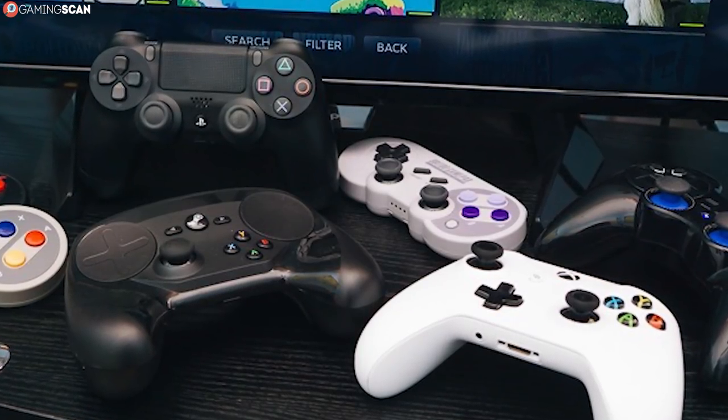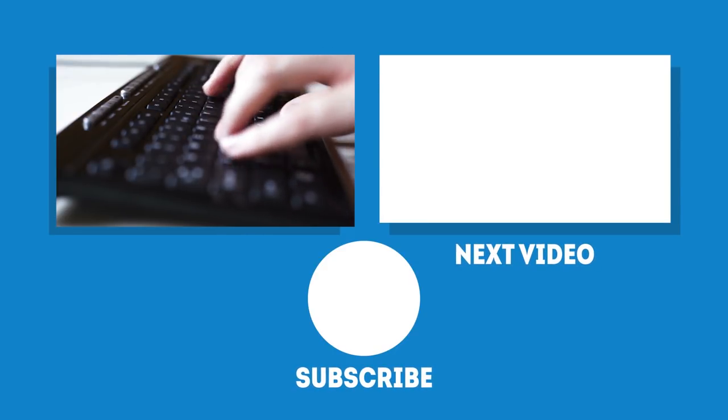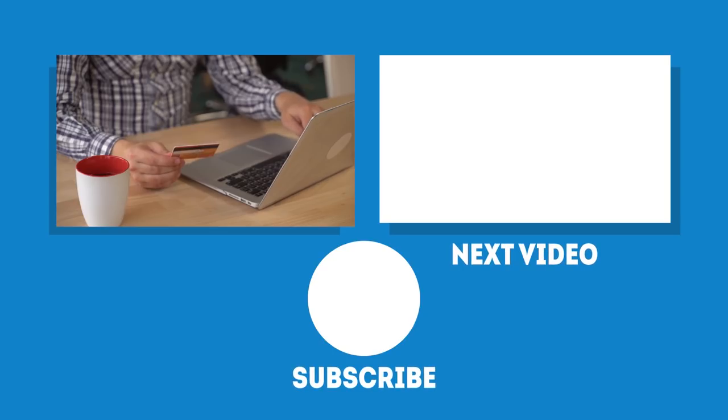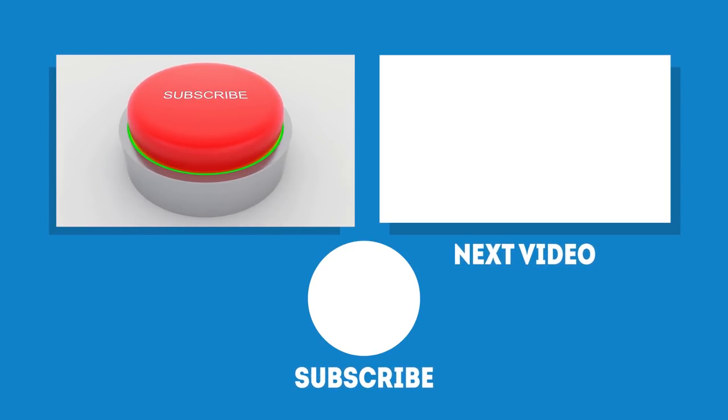And there it is — a comprehensive buyer's guide for the best PC controllers to buy right now. Let us know in the comments if you find this video helpful, and if you disagree with our picks. We have more buyer's guides on the way, so until then, don't forget to like and subscribe, and we'll see you next time on GamingScan.